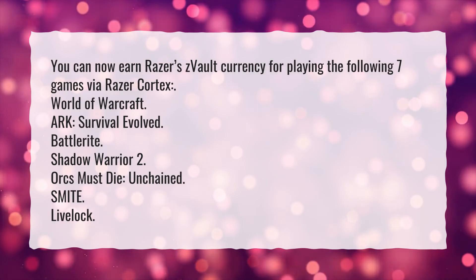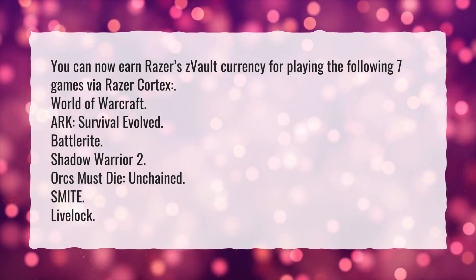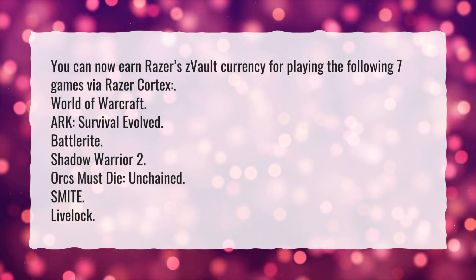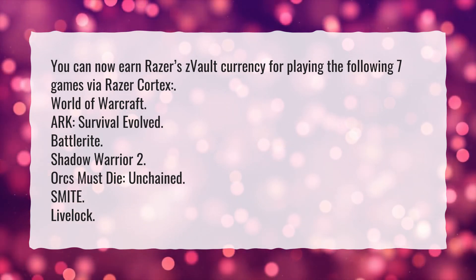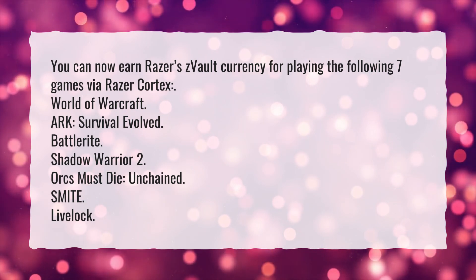You can now earn Razer's Z-Vault currency for playing the following 7 games via Razer Cortex: World of Warcraft, Survival Evolved, Battle Rite, Shadow Warrior 2, Orcs Must Die, Unchained, Smite, and Livelock.